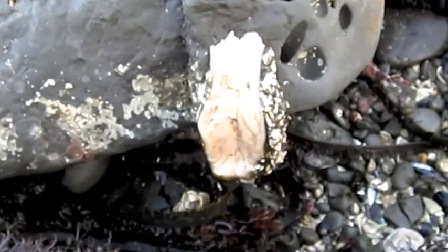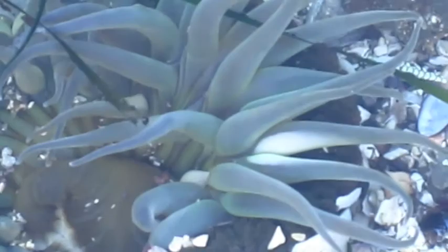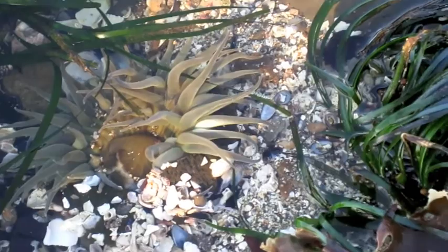Although sea anemones are primarily sessile animals, they do move when conditions become unfavorable or they are threatened by a predator. The tentacles of sea anemones consist of numerous nidocytes — stinging cells that contain nematocysts, which are bulb-like cells that contain a hollow thread with a barb at the tip. When stimulated, the thread is ejected and the barb penetrates the skin of the victim, injecting neurotoxin used for defense and to paralyze their prey.